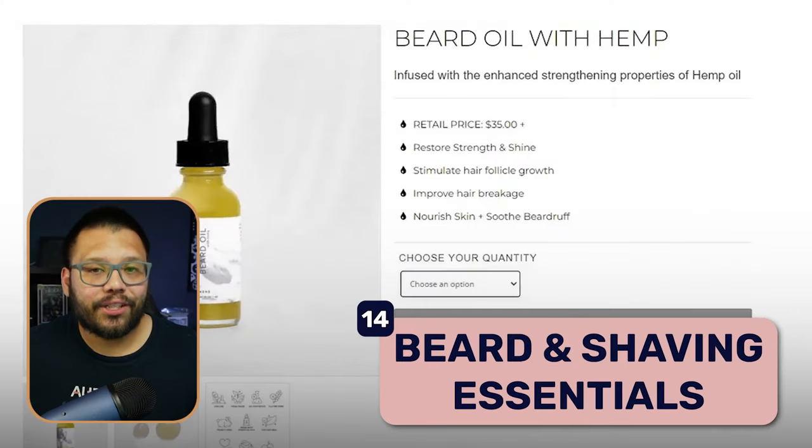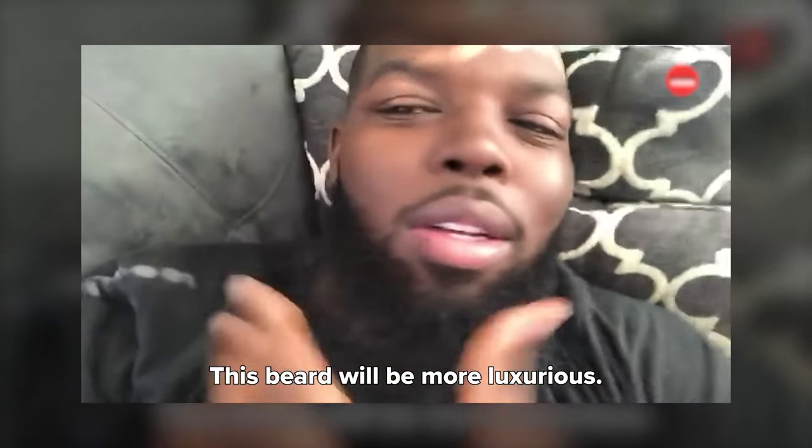At number fourteen we have beard and shaving essentials. Grooming products are huge, not just for men but for women as well. When it comes to these products, you have a huge opportunity to bundle them together. Someone shaving their beard needs razors, but also moisturizer for afterwards, aftershave, and maybe beard oils to keep the beard healthy. There's quite a bit of different products to choose from in this category.